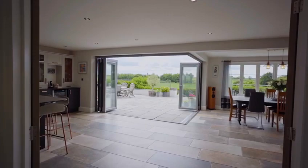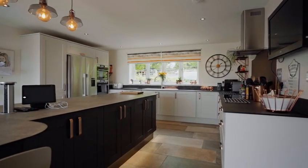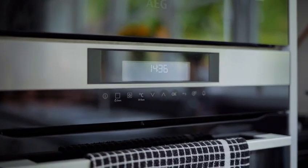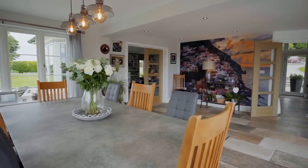The standout feature of this property is the open-plan kitchen diner. With bifold doors to the garden, it's the perfect space to entertain family and friends. To the side of the kitchen, you also have a utility room with door access to the garden.